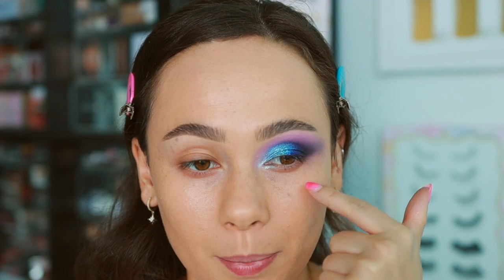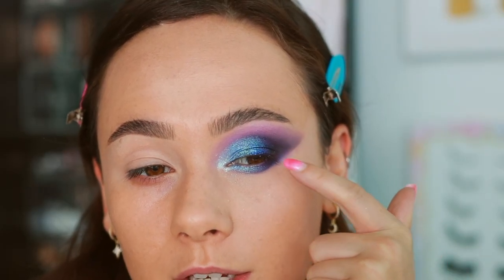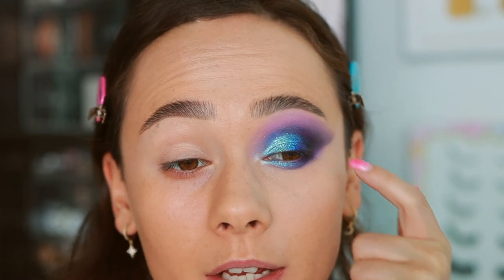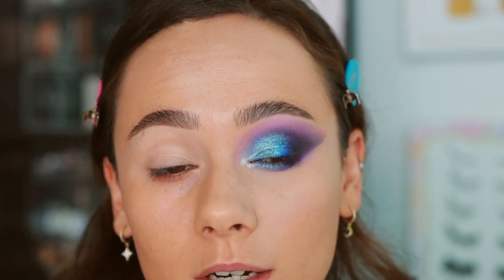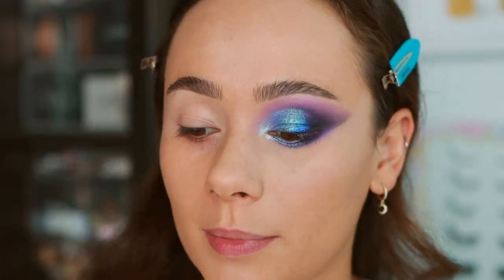I'm going to clean up, put on some concealer, and then repeat the colors on the lower lash line — purple everywhere, dark colors on the outer corner, dark colors out here. For the lower lash line I used the same crease and matte colors, skipped the dark blue shimmer, and just used I Love You (the light blue) and Poppin (the lightest shade). This look is pretty insane — wait till we get lashes on!